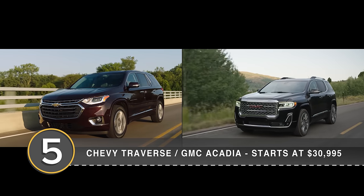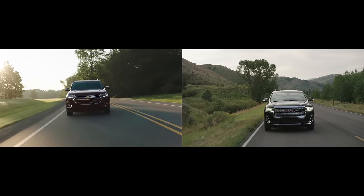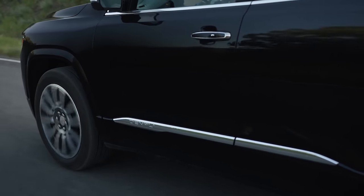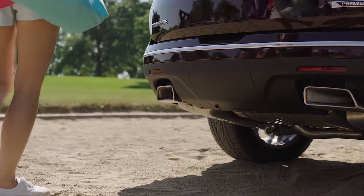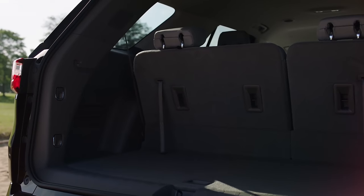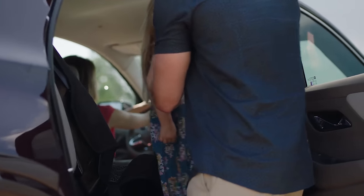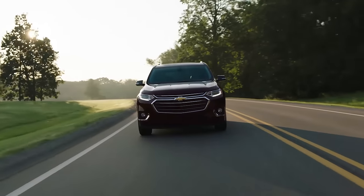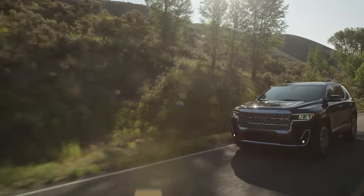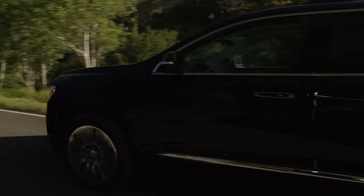Number 5, the Chevrolet Traverse or GMC Acadia. The Acadia and Traverse share many components but do have two big differences: the Acadia offers more luxury trims on the top end, and the Traverse is bigger. When it comes to dollars per cubic foot, the Traverse is near the top of the heap in any segment. It offers room for grown adults even in the third row and seating for eight, with the Acadia offering just slightly less. A powerful 3.6-liter V6 and nine-speed automatic makes these haulers brisk, and the Acadia can be had with a 2.0-liter turbo four for buyers who need less power, more torque, and some fuel savings.